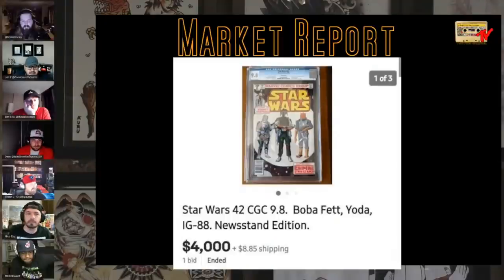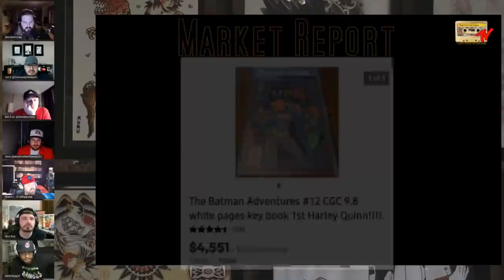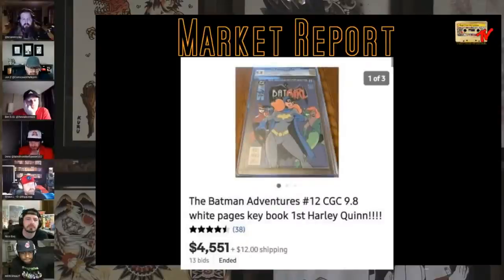Newsstand first Boba Fett, Star Wars 42, 9.8, 4K. Harley Quinn — not newsstand — 9.8 white pages, $4,500 and change. This was a grand how long ago? Four or five months. It was two grand. It got down to $1,400 for a while — I had it in an MCS auction at 1,400 and I was not happy.